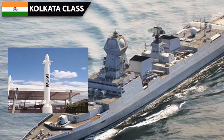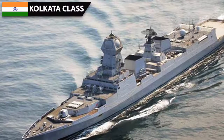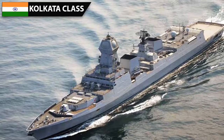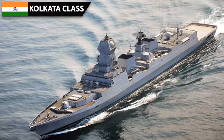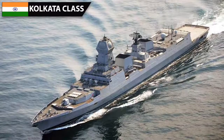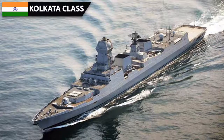24 Barak-8 missiles can be guided at once to intercept 12 targets simultaneously. The Kolkata has no dedicated secondary layer SAM system. The role of CIWS is left to 4 AK-630 six-barreled 30 mm Gatling guns, which serve as a last-ditch defense against missiles with an effective range of 4 kilometers. The 76 mm main gun also has excellent anti-air capability, complementing the CIWS with an effective range of 8 kilometers against aerial threats. All these guns are open-loop, meaning they depend on the ship's sensors and radars. If those sensors are hit, the guns become useless.